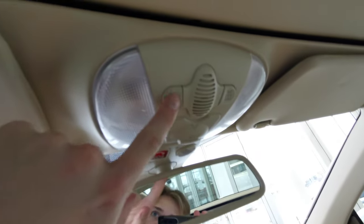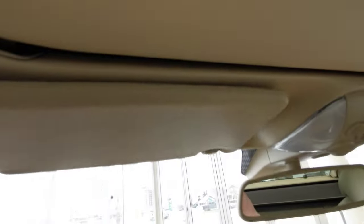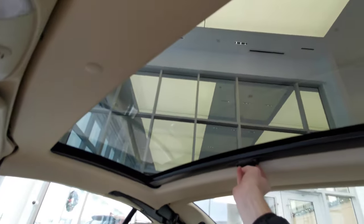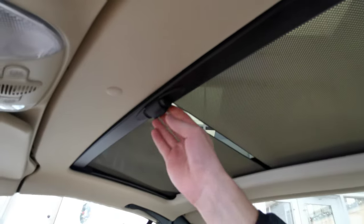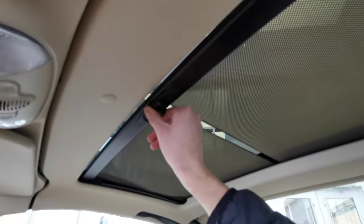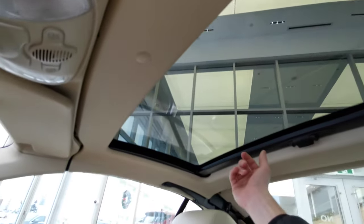Up top is your overhead lighting. You also have your sun visor with overhead lighting and vanity mirror — same with the passenger side. You also get a nice sunroof with a manual shade covering. Push the buttons on the side and that will help it retract.